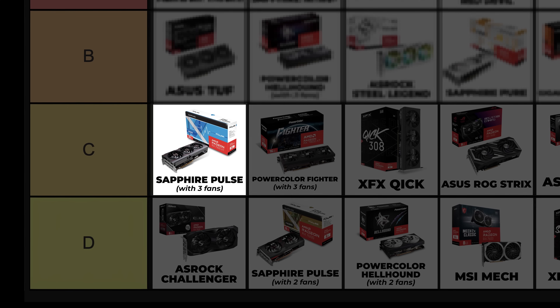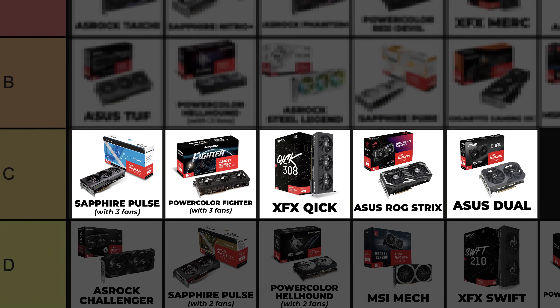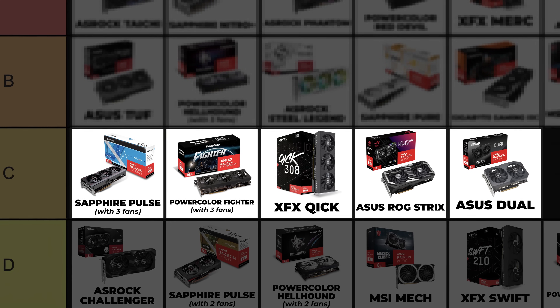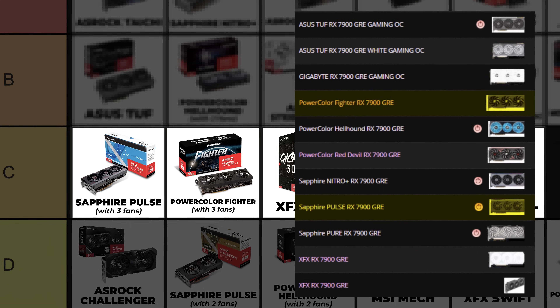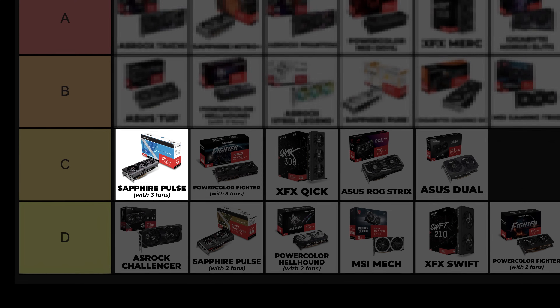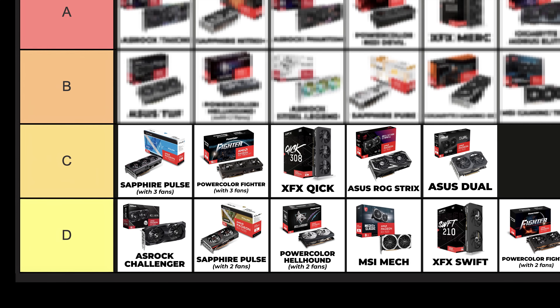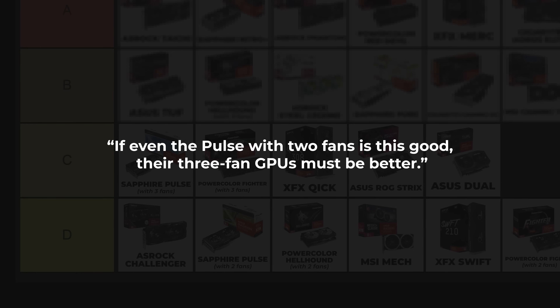Sapphire Pulse with three fans — I cannot make a clear comparison here because Sapphire's only three-fan cards are the 7900 GRE, 7900 XT, and 7900 XTX, and there isn't enough information on this card either. I put the Sapphire Pulse with three fans in C tier because it's bigger than the Fighter with three fans, and if even the Pulse with two fans is this good, their three-fan GPUs must be better. I cannot speak about some cards with absolute certainty due to the lack of online resources.